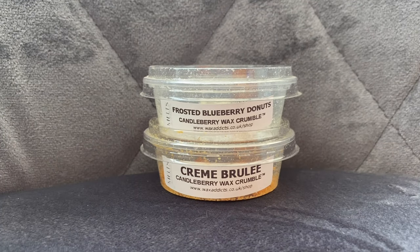Hey everyone and welcome back to another Jazzy Wicks candle review. Today I'm reviewing two new Candleberry scents. A few people have asked me to review these — I'll put a link to my previous reviews in the description below. They're quite hard to get hold of here in the UK; they're a well-known US brand, but luckily Wax Addicts have started stocking them in these crumble pots. I have a couple of others to review, but these are the two I started with, so I thought I'd put them both in one video.